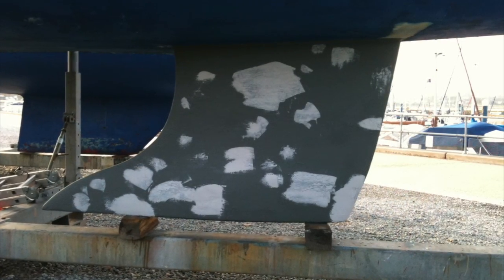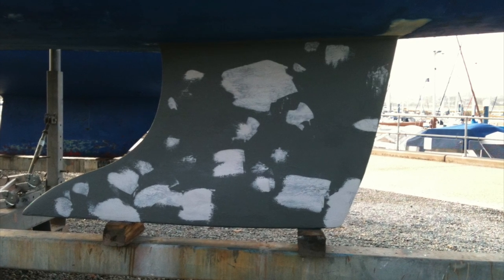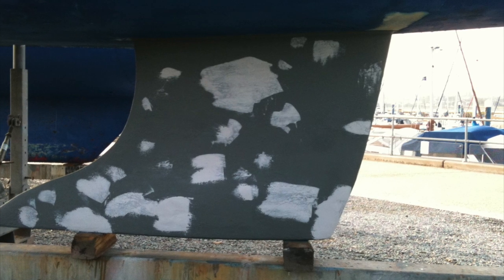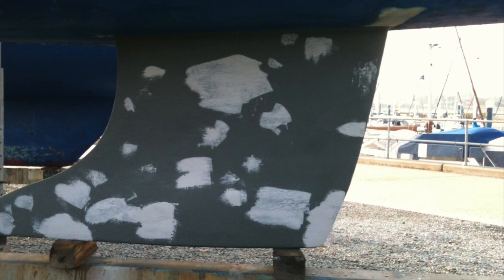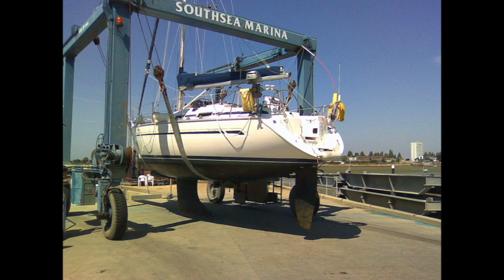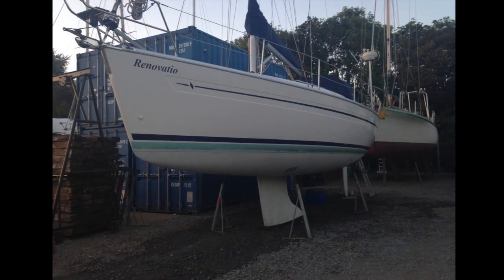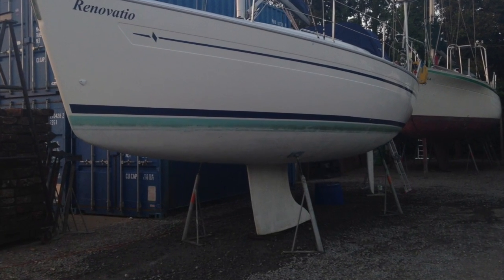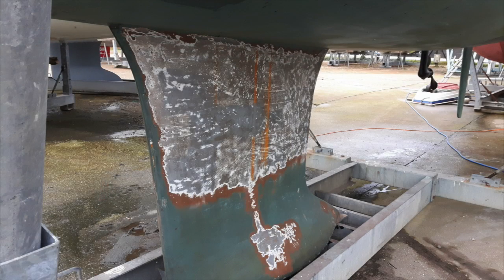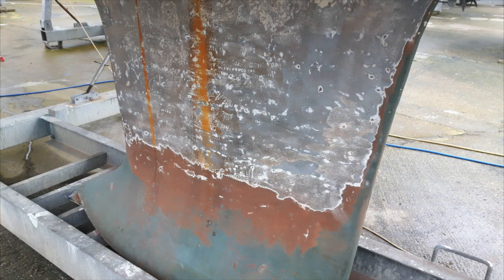Once the primers have reached sufficient thickness and dried, you can apply a fairing compound compatible with the primer to smooth out the keel. Once sanded, multiple layers of top coat can be applied and once dried you can relaunch your boat. With the work carried out correctly, you can expect eight, nine, ten, twelve years without rusting — maybe even more. So knowing all this, we were quite surprised when copper coat said the work was okay and could carry on, insisting it was covered by a warranty.